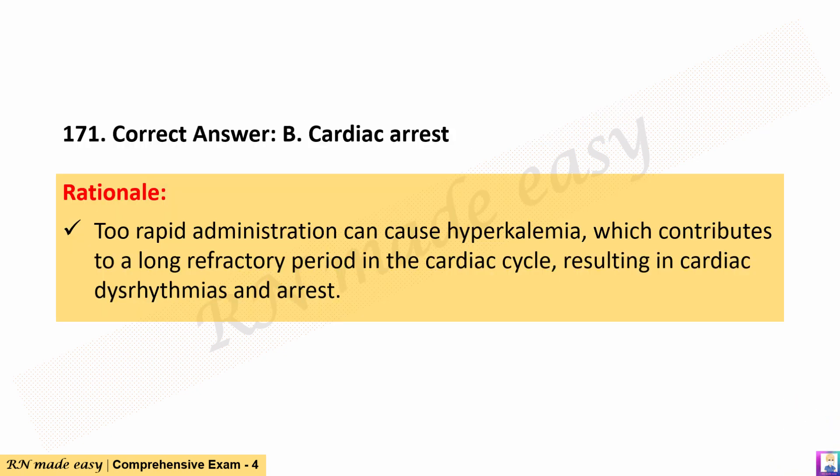The correct answer is B. Cardiac arrest. Rationale: Too rapid administration can cause hyperkalemia, which contributes to a long refractory period in the cardiac cycle, resulting in cardiac dysrhythmias and arrest.